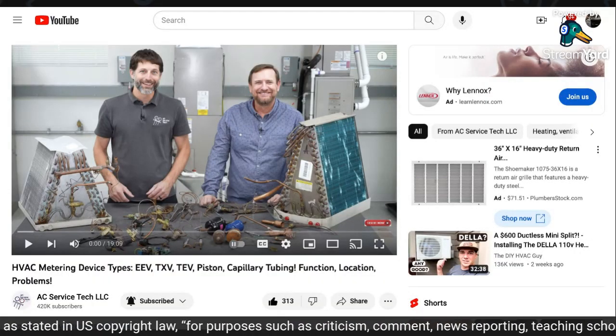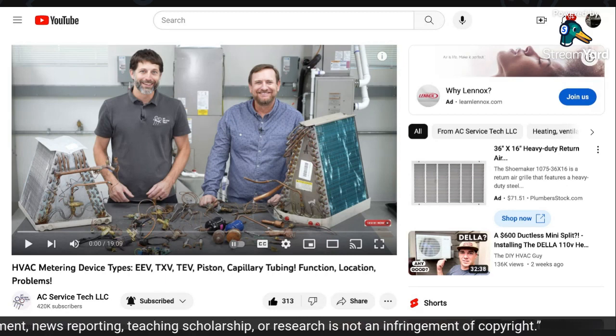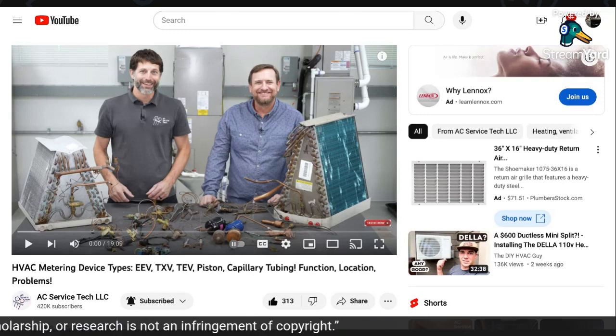Hello, hello, hello. Welcome to the stream. Thank you for checking out the content. My name is Mike Reed, and this video is made on Saturday, August 26, 2023.